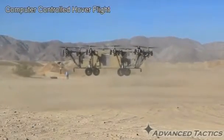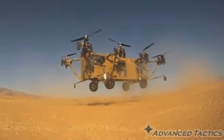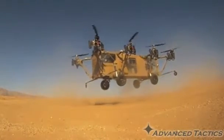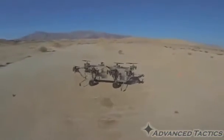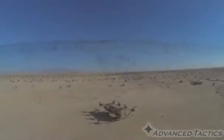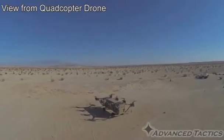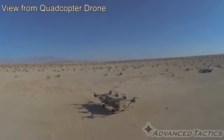This is a multi-copter, taking off for the first time. The autonomous vehicle is designed to carry supplies into hostile environments and evacuate injured soldiers from the battlefield. It's called the Black Knight Transformer and was developed by aerospace company Advanced Tactics, with funding from the U.S. military.